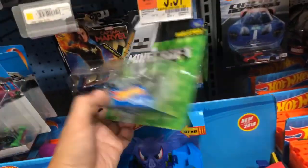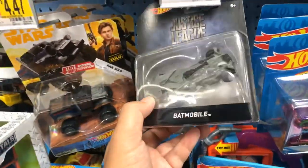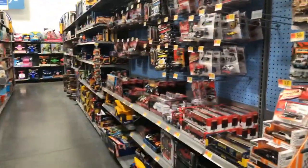Oh, they got some Minecraft Hot Wheels — I usually like the Minecraft ones, pretty cool. They got some cool Star Wars vehicles. This is a Batman vehicle — the Batmobile. And I'm slowly making my way to the Disney car section.